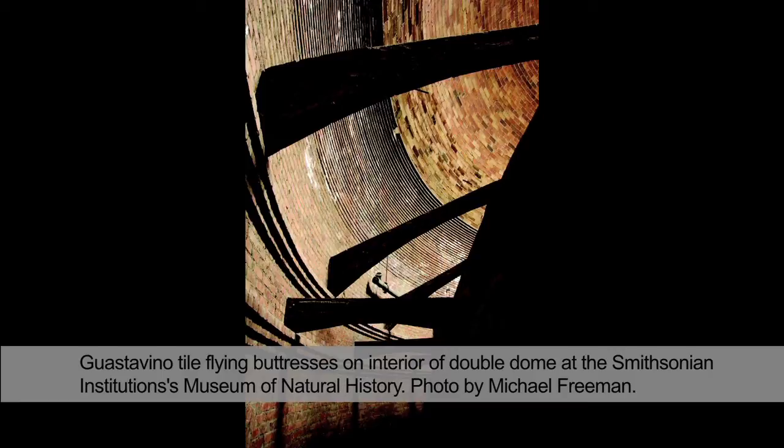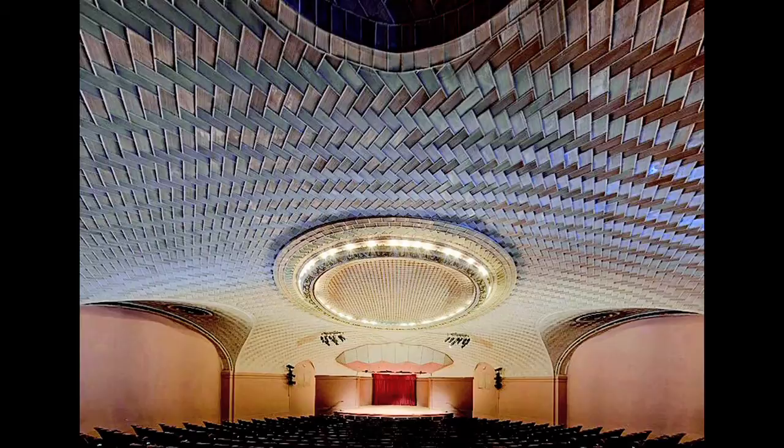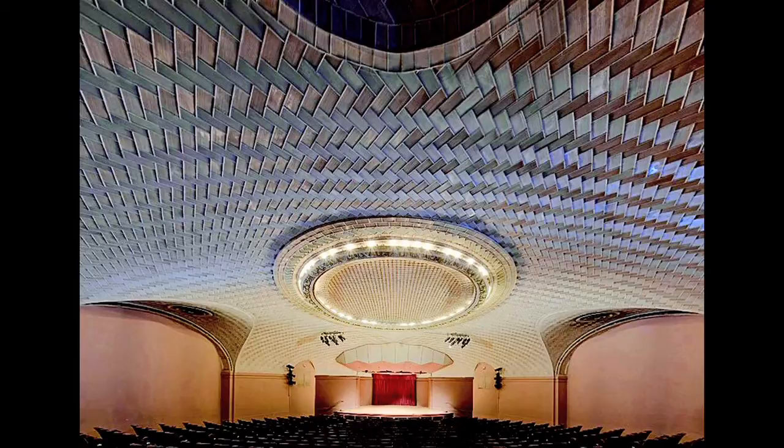This ceiling is one of the most magnificent projects ever constructed by the Guastavino Company. It's extremely shallow, which makes it a very daring structure. It's load-bearing — it supports the weight of the floor above and even supports one of the largest African elephants ever known. The Guastavino Company developed a shallow structural tile ceiling for the auditorium, which is still a marvel today for engineers in terms of its geometry and lack of steel reinforcing.